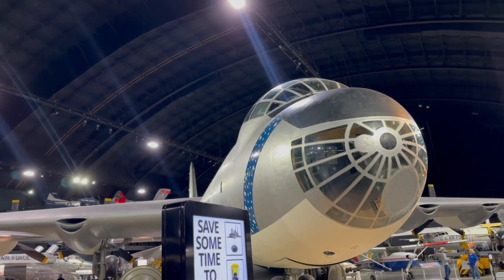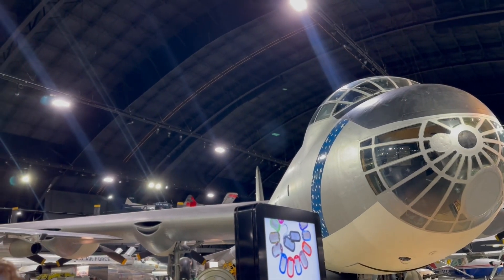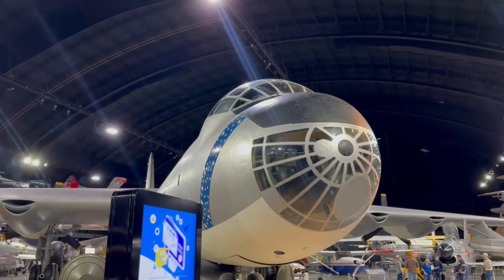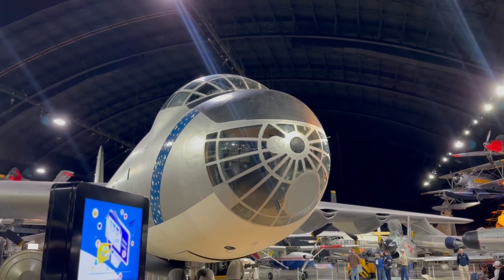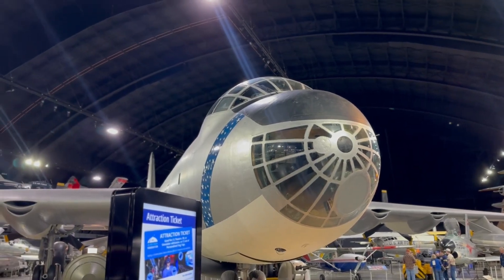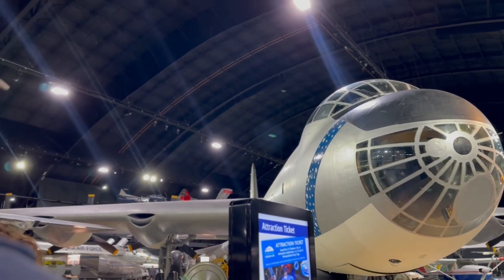The leading edge is more aerodynamic. Later models, like this one, included four jet engines, so this had a total of 10 engines — six propeller engines and four jet engines. 'Six turning and four burning' was what the crew would say.